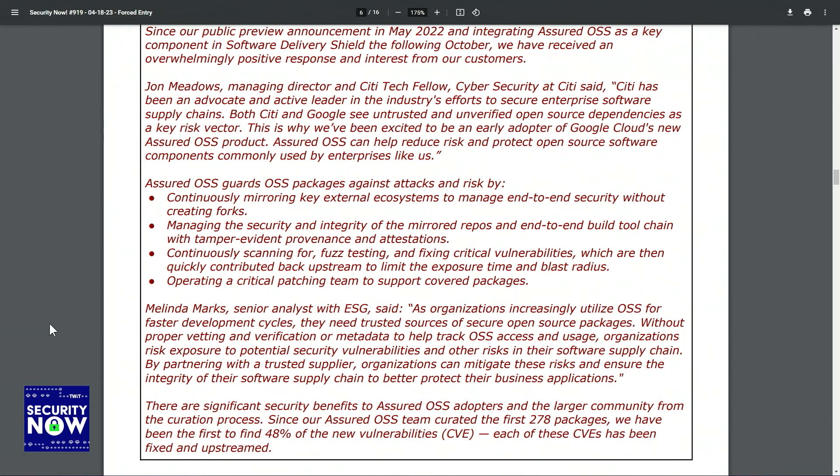Assured OSS can help reduce risk and protect open-source software components commonly used by enterprises. Google said Assured OSS guards OSS packages against attacks and risk by continuously mirroring key external ecosystems to manage end-to-end security without creating forks, managing the security and integrity of the mirrored repos and end-to-end build tool chain with tamper-evident provenance and attestations, continuously scanning for fuzz testing and fixing critical vulnerabilities which are then quickly contributed back upstream to limit the exposure time and blast radius, and operating a critical patching team to support covered packages.